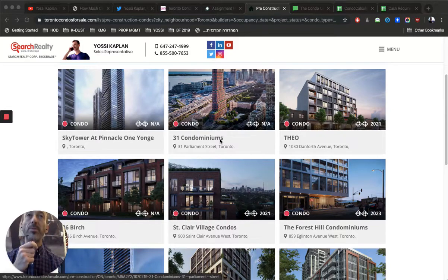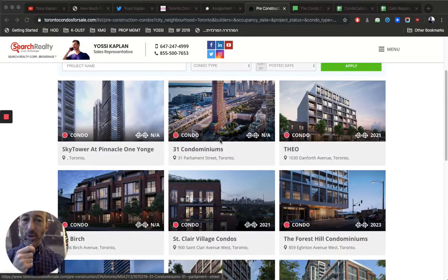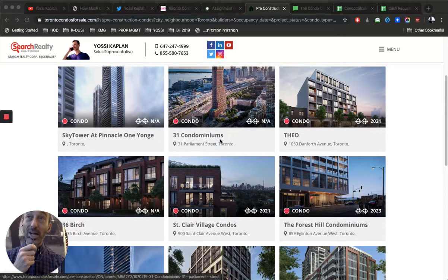How much cash would you need to buy an assignment? Have you ever thought about buying a condo assignment in Toronto? Today I'm going to show you exactly how to calculate how much cash you need. We're gonna make it really easy, simple and short. This is Yossi Kaplan — I'm a Toronto real estate agent and mortgage broker and I help investors buy, sell and invest in Toronto condos and real estate.